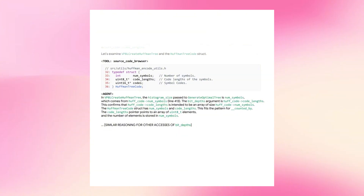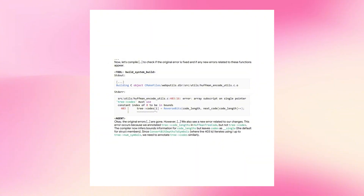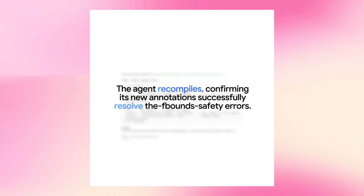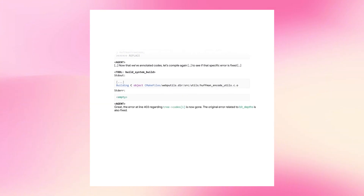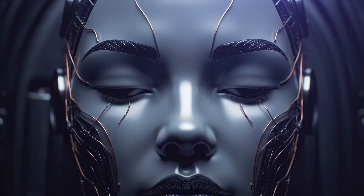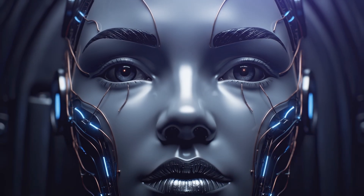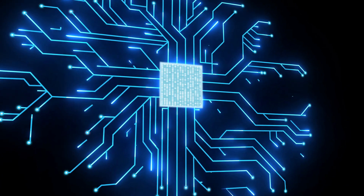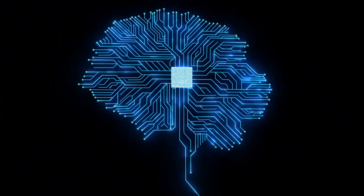To wrap up: Google DeepMind released CodeMender, an AI agent that finds and fixes security vulnerabilities in code. It uses Gemini DeepThink models to reason about complex bugs, validates its own patches through multiple checks, and has already submitted 72 security fixes to open source projects in six months. Real examples include fixing a heap buffer overflow in XML parsing, patching complex object lifetime issues, and adding C-bound safety annotations to libwebp to prevent buffer overflow exploits. All patches are reviewed by humans before submission. The goal is to release it as a tool for all developers, because software security is hard and AI can scale security work in ways humans can't.